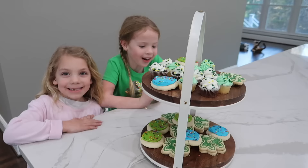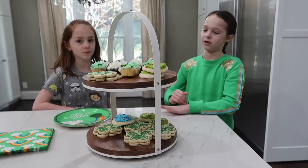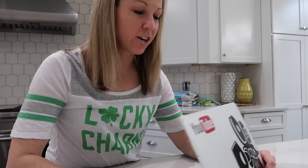Are you guys excited for cookies? Help yourself girls. Are you guys excited to make leprechaun traps today? Girls, I looked up some leprechaun traps online to give you some inspiration. Let me show you some.